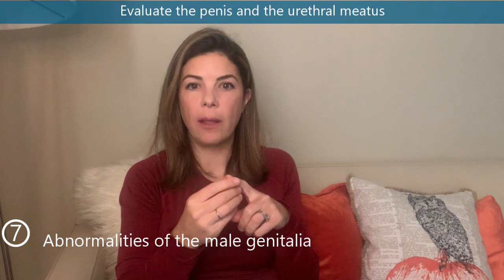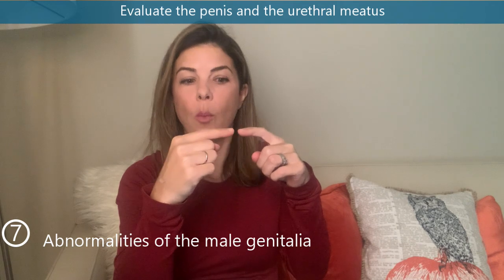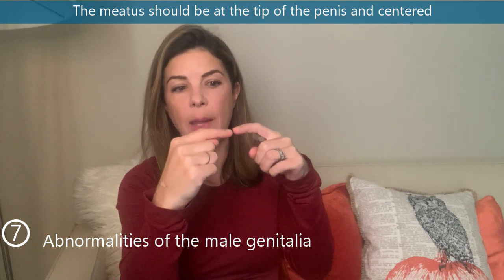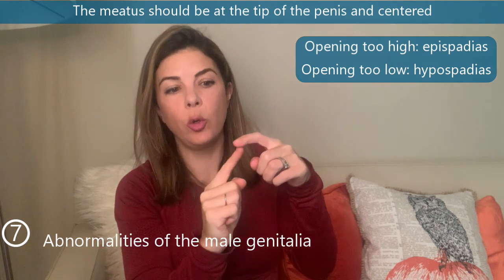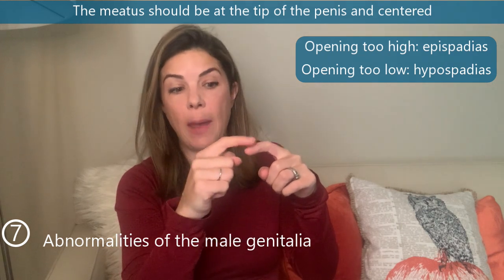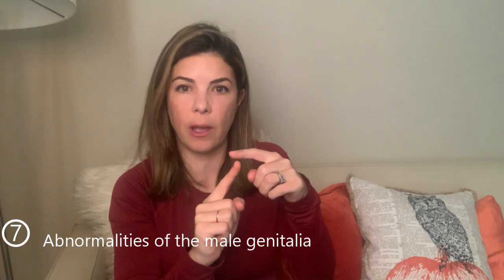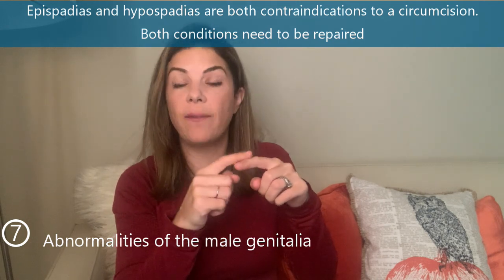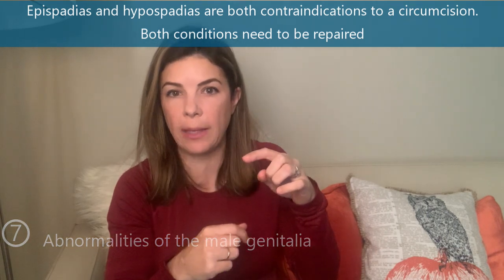Then look at the penis itself and the urethral meatus — the hole at the head of the penis where urine comes out. The meatus should be right at the tip; if it is too high, that is an epispadias, and if too low, that is hypospadias. Both are contraindications to circumcision in the first few days of life, and eventually will require repair, so you really have to go out of your way to identify where that urethral meatus is.